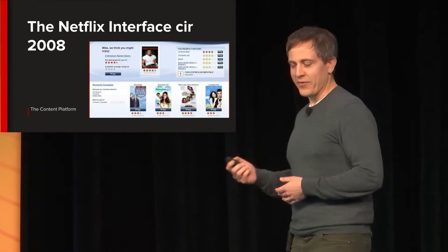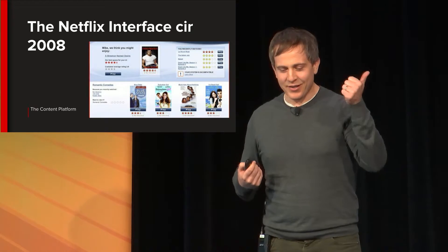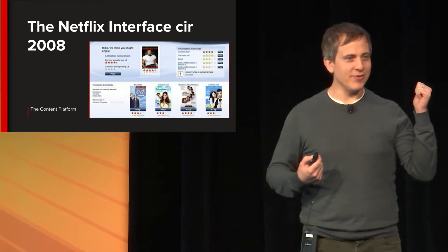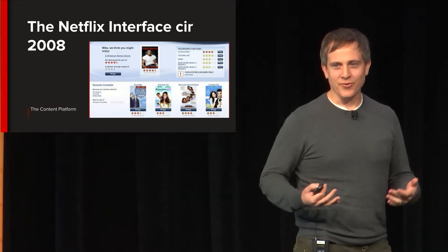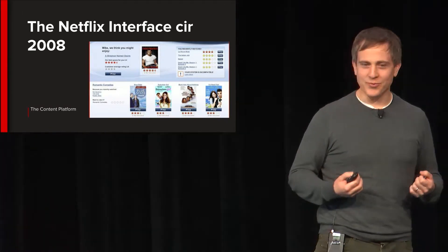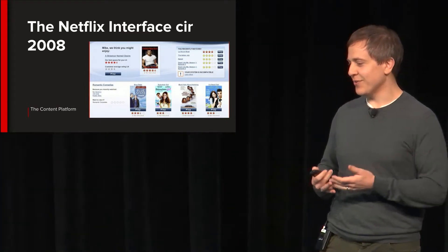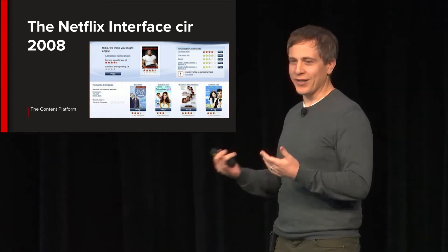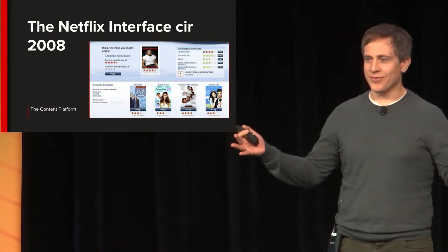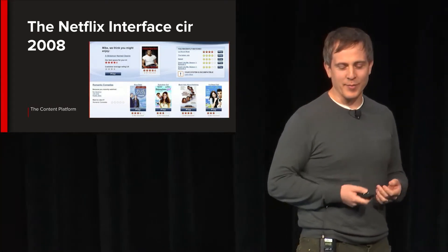If you go back and look at the first streaming interface for Netflix, the metaphor for an interface back then was really driven from the physical selling of media. When you would go into a market and see lines of DVD boxes on a shelf, that's really where that kind of interface came from.